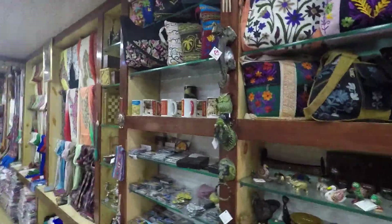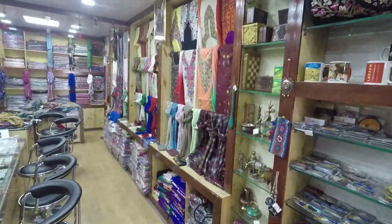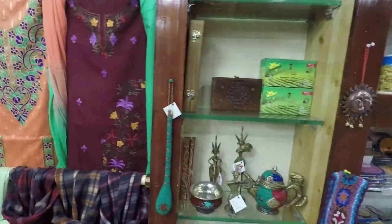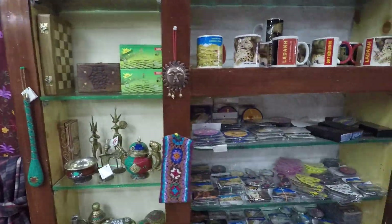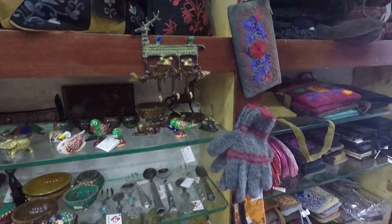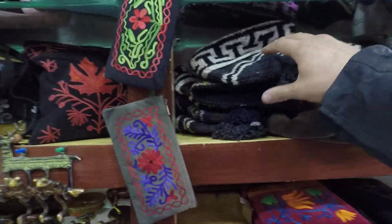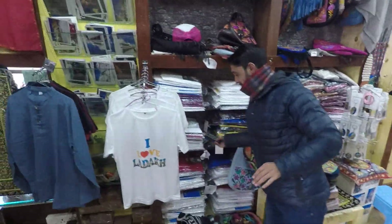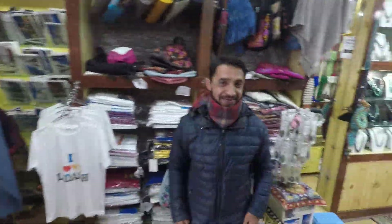Hello everyone, this is a very special video. I came to this very nice shop — they sell all kinds of scarves made from cashmere and many beautiful things like souvenirs, magnets, and anything that belongs to this area, like these huts and stuff like that.